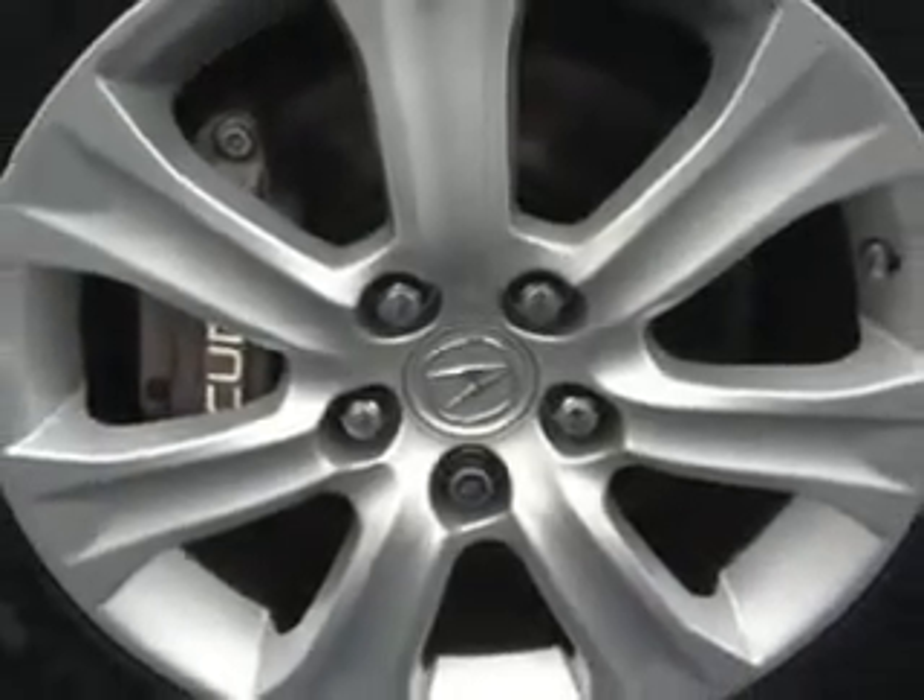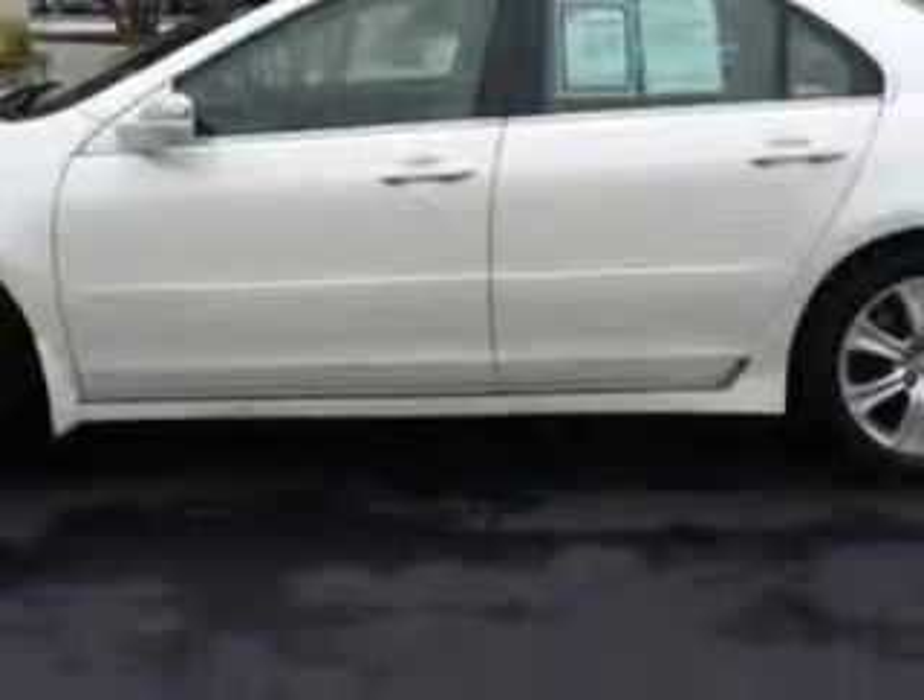Enjoy this great car with features like home link system, moonroof, heated driver and passenger seating, leather-trimmed upholstery, heated outside mirrors, power lumbar seats, power driver and passenger seating, and keyless ignition.